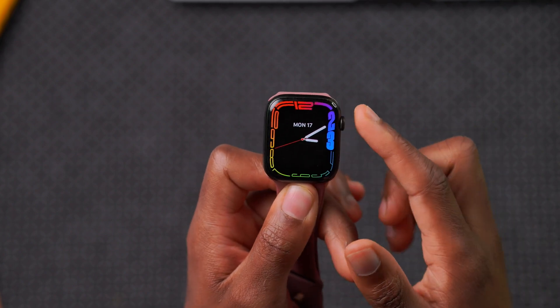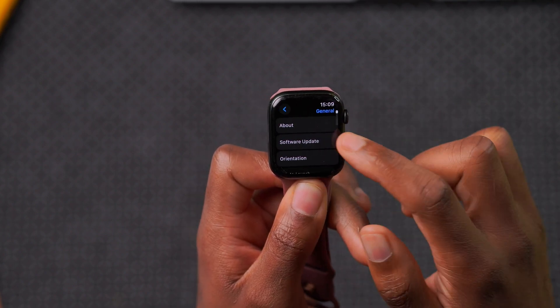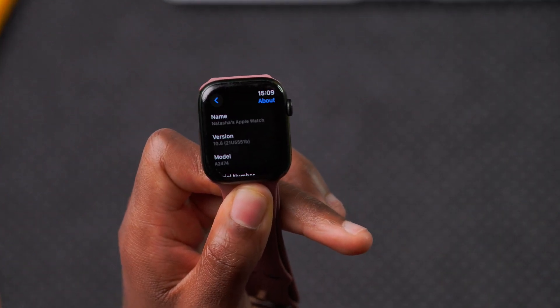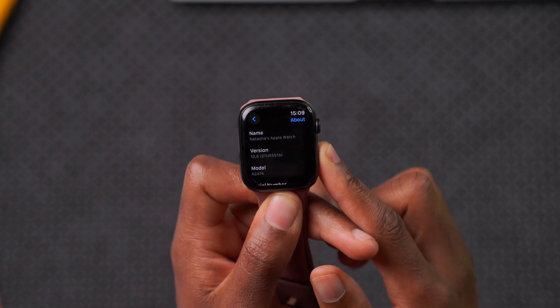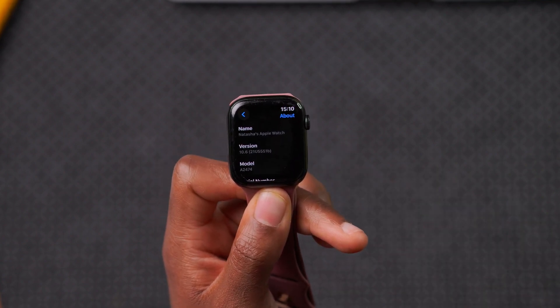To show you the new build number: go to Settings, then General, then About. The build number we have with watchOS 10.6 beta 1 is 21U5551B.